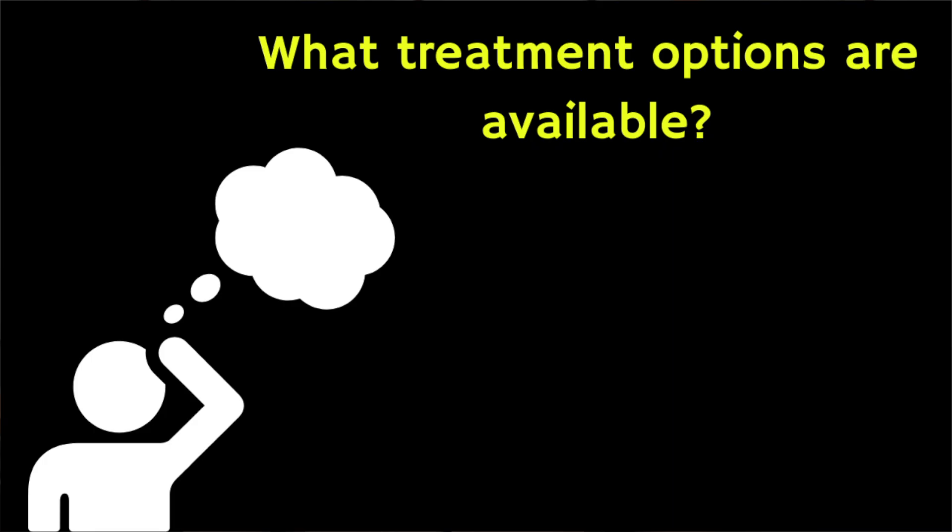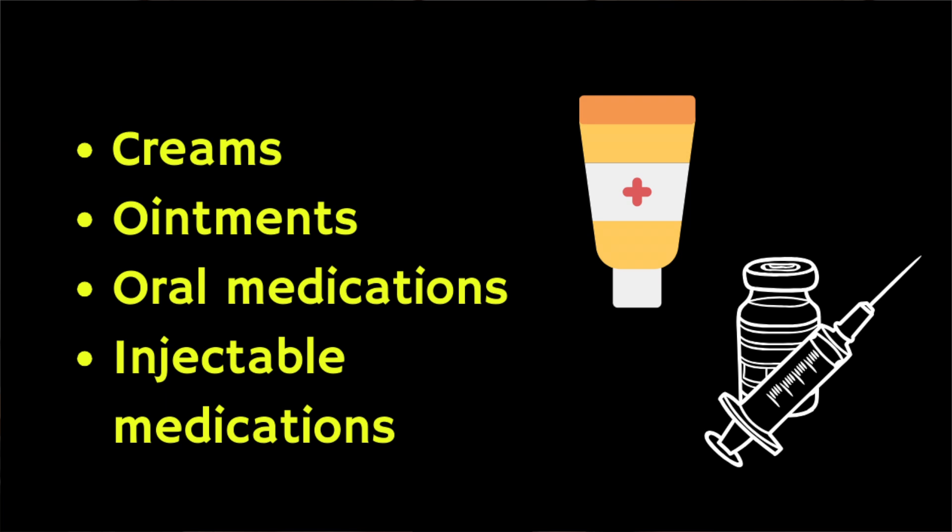The treatment options are essentially the same for all skin tones but there are some considerations for people with darker skin. Standard treatments include creams and ointments, oral and injectable medicines, and phototherapy, also known as light therapy. Creams and ointments are often the first choice and can include topical corticosteroids, synthetic vitamin D3 creams, vitamin A creams and topical calcineurin inhibitors.